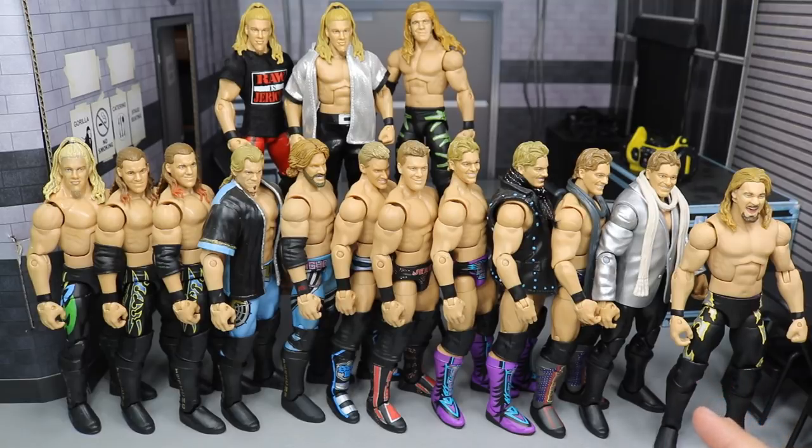Chris Jericho has always been a huge fan favorite. He's an absolute beast — there's a reason why they call him the best in the world. So I have all of my figures here and I want to go through each individual one of them with you guys like we do in all the collection videos. So with that being said, let's go ahead and get straight into it.